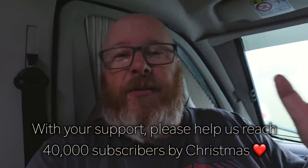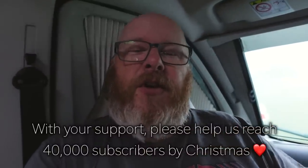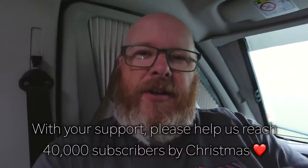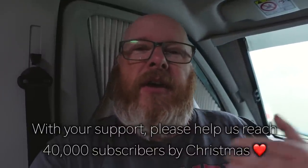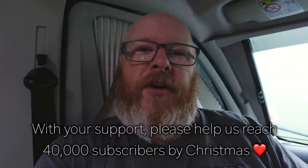We are so close to 40,000 subs and we're thinking it'd be great if that was our little Christmas present from you guys. So if you're not already subscribed, please subscribe and hit the little notification bell. If you can share any of our videos that you think your friends might like on Instagram, Facebook or any other social media, it'd really help us and mean a lot if we got to 40k for Christmas.